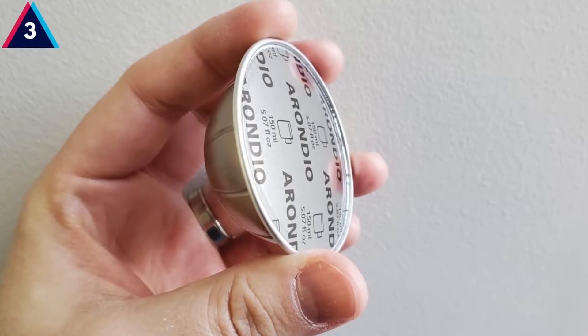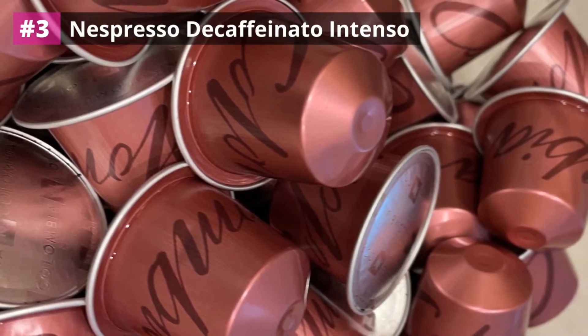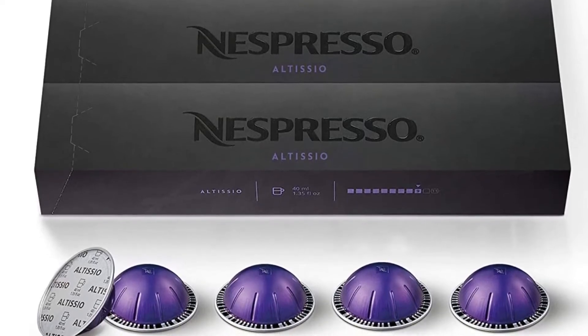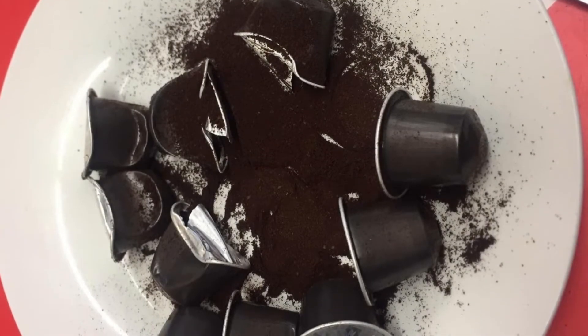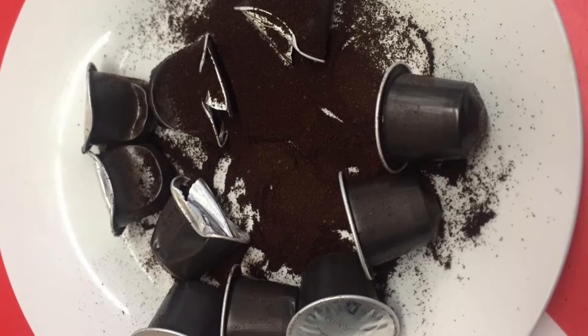Number three: Nespresso Decaffeinato Intenso. This is a decaffeinated capsule for those looking for a dense blend without the effects of caffeine. Like all capsules for the Nespresso Vertuo line, these have a barcode which tells the machine the right temperature and water amount to brew the perfect drink. Made from a blend of Brazilian and Colombian Arabica and Asian Robusta, this is a dark roast with an intensity of seven. When brewed, the capsule releases fruity and cocoa notes, and once milk is added the brew will have a sweet taste and creamy texture.